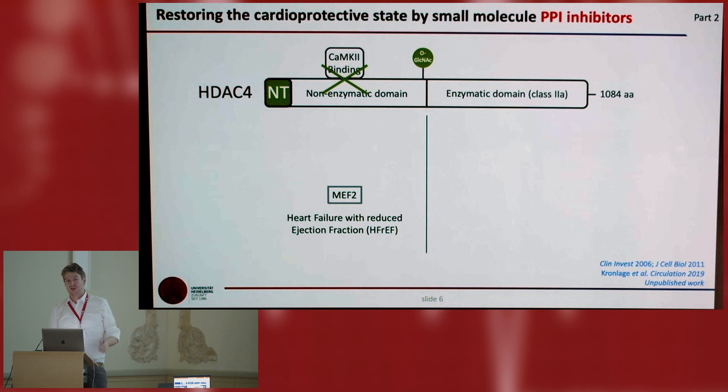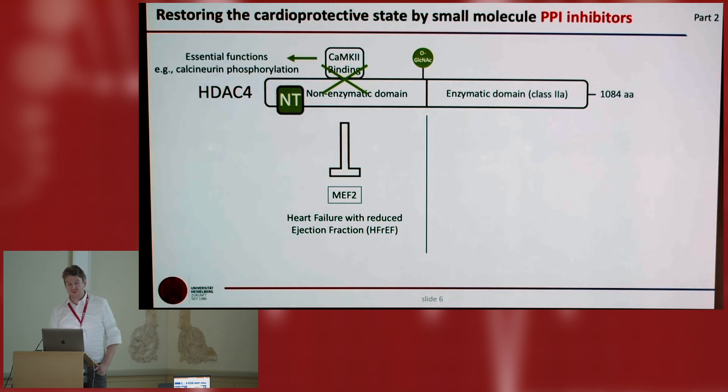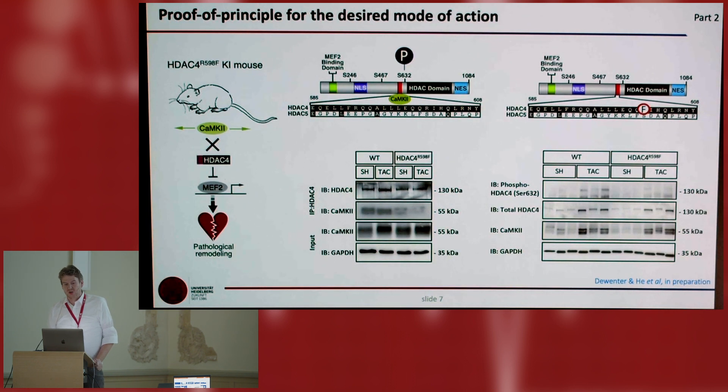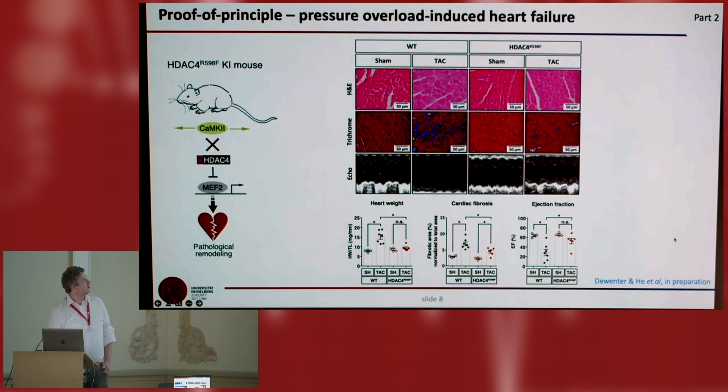It would happen that phosphorylation goes away, O-GlcNAcylation can occur, and that triggers ABHG5-induced HDAC4-NT proteolysis. One big advantage is that CaMKII has essential functions we learned recently, and with this strategy only HDAC4 as a maladaptive target would be inhibited. To gain confidence, we developed a mouse model where we mutated a single amino acid to prevent binding of CaMKII to HDAC4. When we did pressure overload in these mice, the degree of heart failure and fibrosis did not happen, giving us very high confidence that HDAC4 is the maladaptive target of CaMKII.